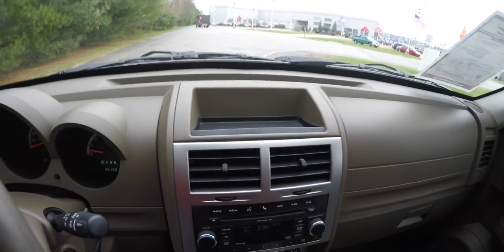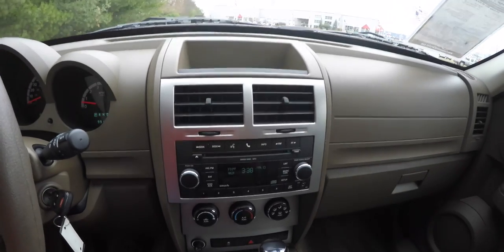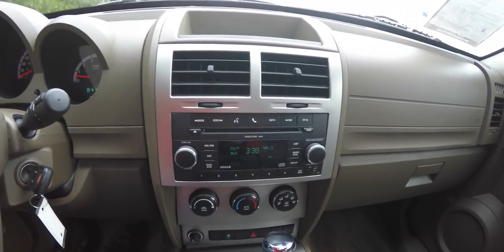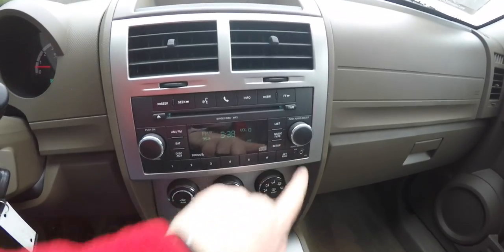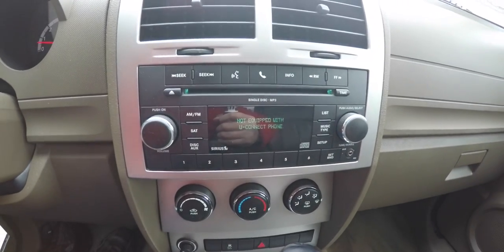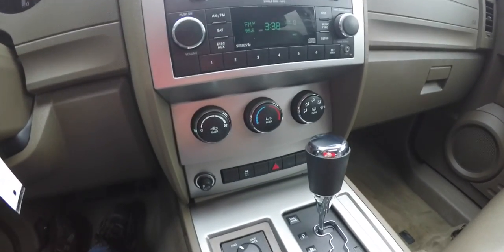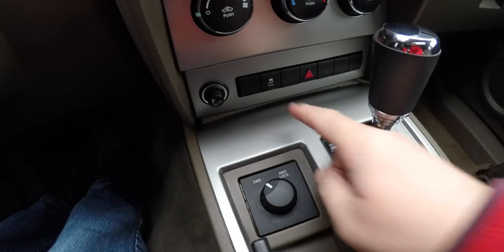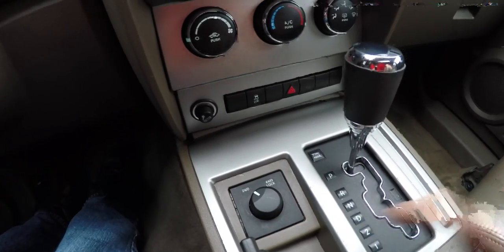There's a nice little dash top storage bin and satin silver trim on the center stack. You have your AM/FM single-disc CD player with MP3 playback, and an auxiliary input jack. This vehicle is not equipped with a Uconnect phone. Moving down, you have air conditioner controls, stability control, and the transfer case.